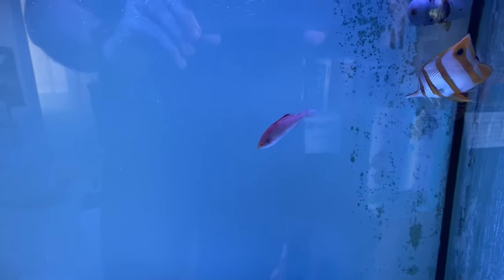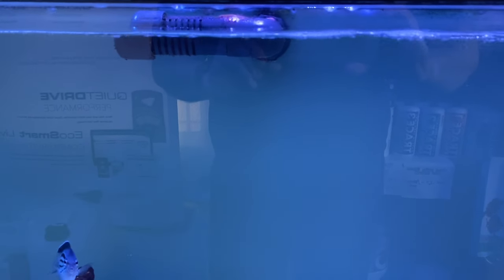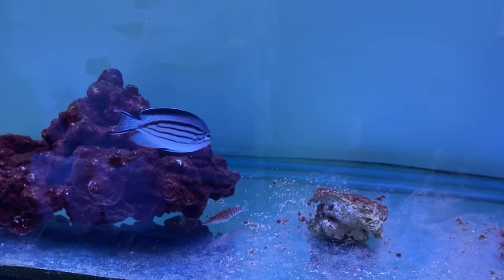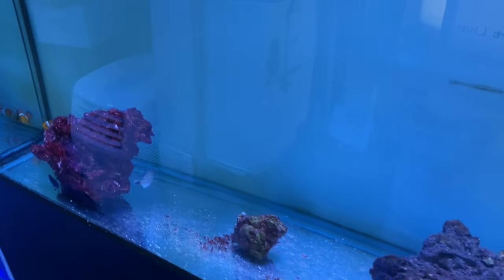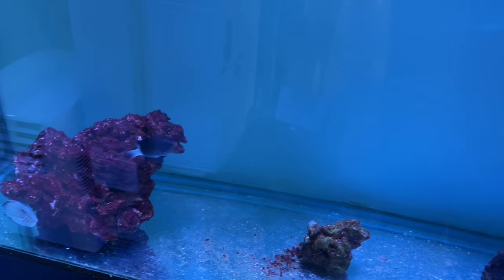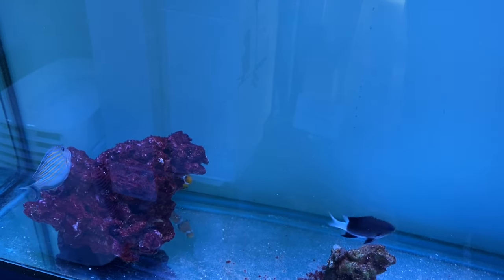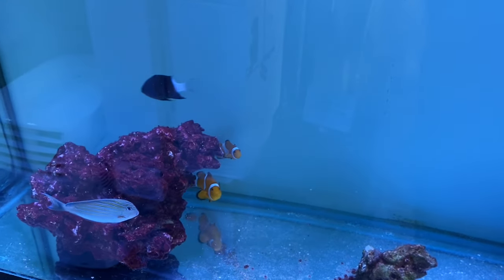Into the next aquarium, we have a copper band butterfly, a lamarr angel, a rosy dwarf parrot wrasse, a Midas blenny, and a long-nosed hawk. Moving into the next aquarium, we have a bi-colour chromis, a clown tang, an ocellaris clownfish pair, and a dual algae blenny.